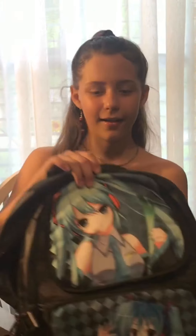Hey guys, welcome back to my channel! Today we'll be doing a back to school haul. The first thing I got is this Hatsune Miku book bag.